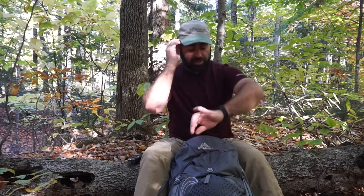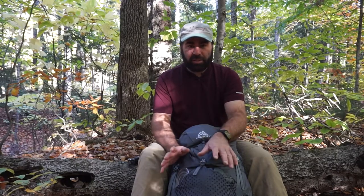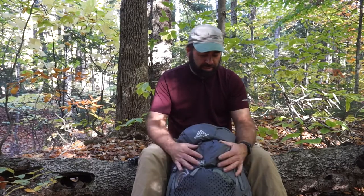Hey everybody, Anthony here, back down at Fourth Iron campsite. I had scheduled an overnight backpacking trip and some people have reached out to me confused on what gear they need. So I figured I would do this video — this is the bare necessities gear that I carry when I backpack. I'm not saying this is recommended gear that would work for everybody.